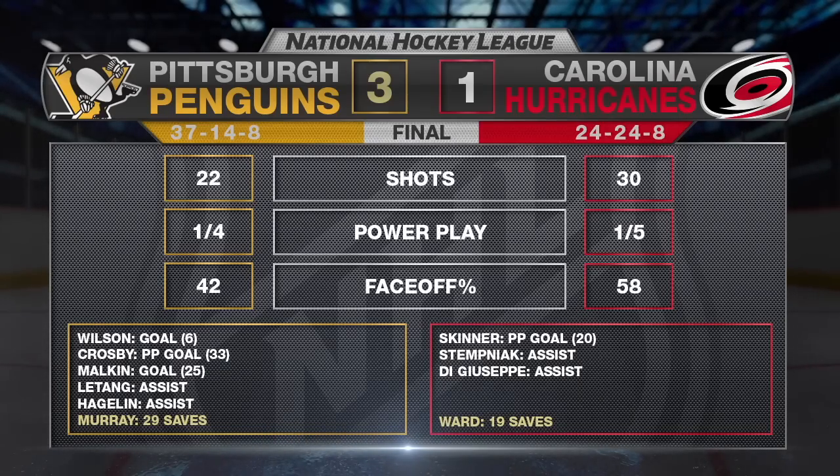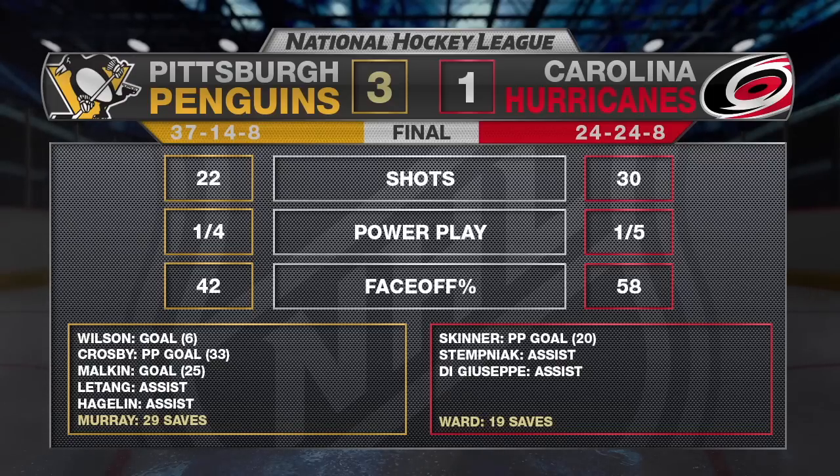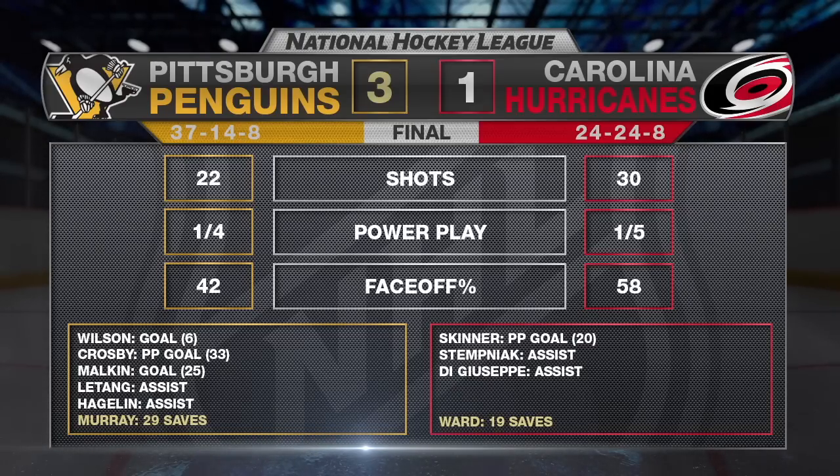Pittsburgh has defeated Carolina six straight times. Matt Murray gets the victory in net, stopping 29 of 30 shots. Sidney Crosby scores his NHL-leading 33rd goal of the season, and he has six markers in his last six games against the Canes. Carl Hagelin with an assist, extending his point streak to five games against Carolina — he has 22 points in 23 career games against the Hurricanes.